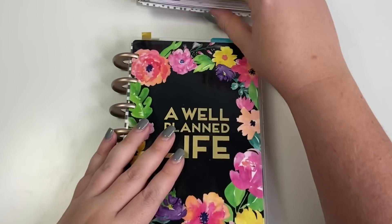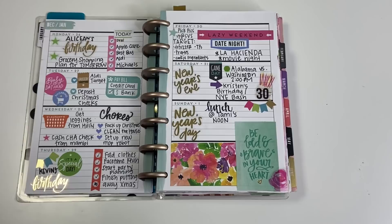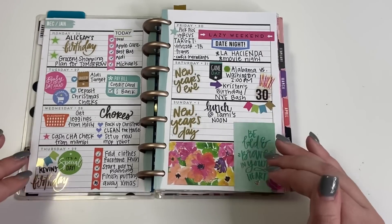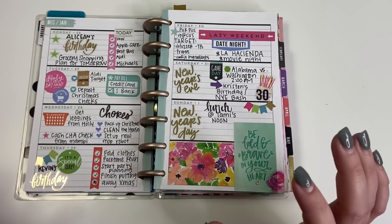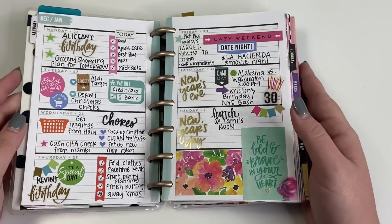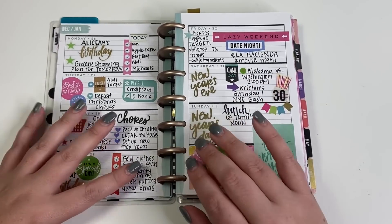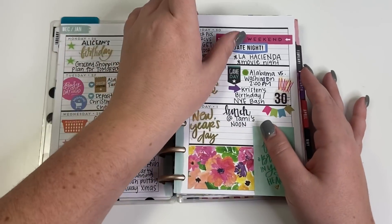Starting with the first planner, the first spread I marked is the very first mini spread in this planner. I had another undated mini planner I used for gratitude for a while, but this is definitely the first spread in an official mini planner. It's so funny to look back on — it has a lot of those stickers from the first sticker books. My style has changed a lot and it's kind of crowded, but it's one of my favorites because it reminds me of where I came from.